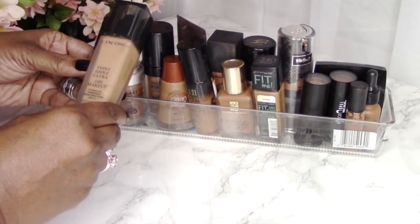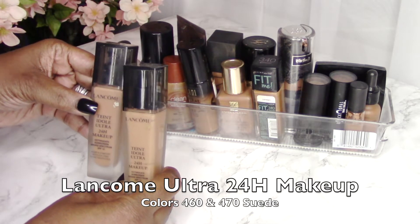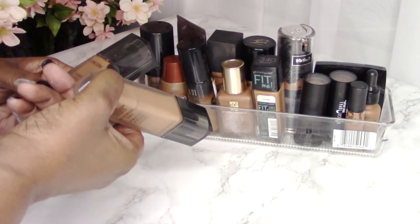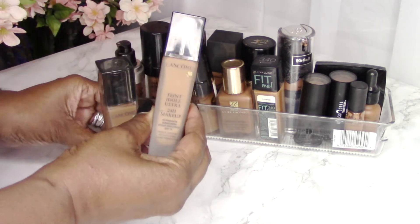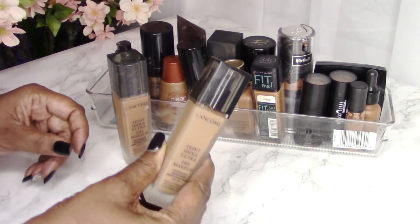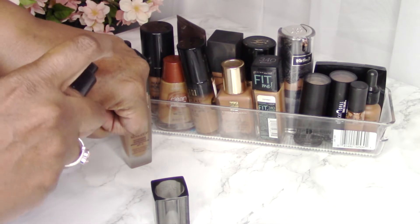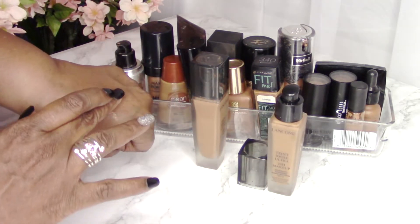I'm starting with two of my favorite foundations by Lancôme — this is the 24-Hour Makeup. The lighter color is 460 Suede and the darker, which is more my natural color, is 470 Suede. I'm going to swatch the lighter color first. All these foundations I'll talk about are medium to buildable heavy coverage, so you can build up to heavier coverage if needed. Here's 460 — a little lighter than my skin tone but gives good coverage.